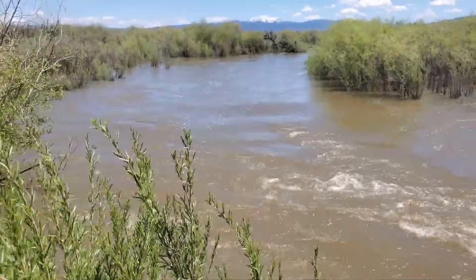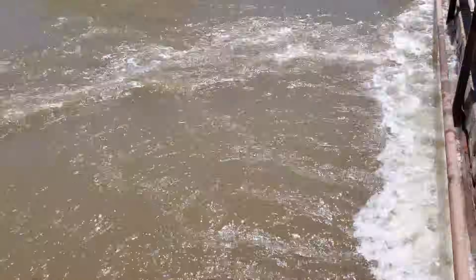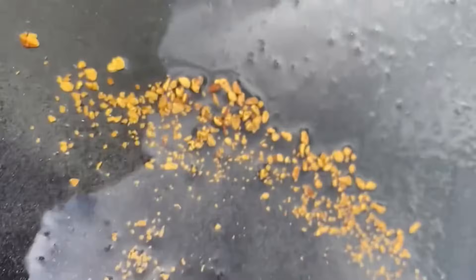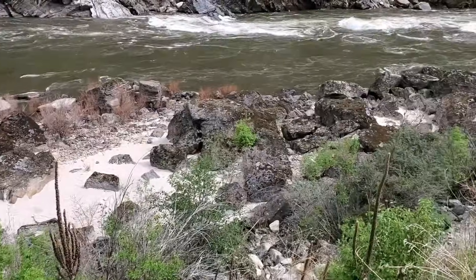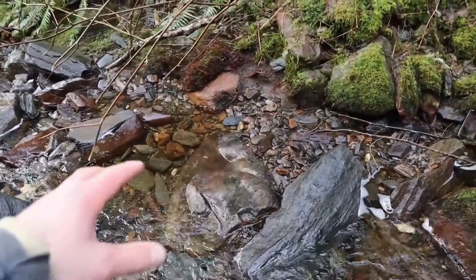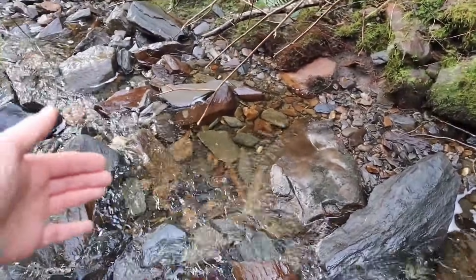Not all river bends are the same. Some are natural vaults built over thousands of years, quietly collecting gemstones, gold, and minerals that the world walks past every day. So if you ever see a river bend that looks like this, stop. Don't take another step. Because beneath that calm water, precious stones could be waiting — and you'd never know unless you look closer.